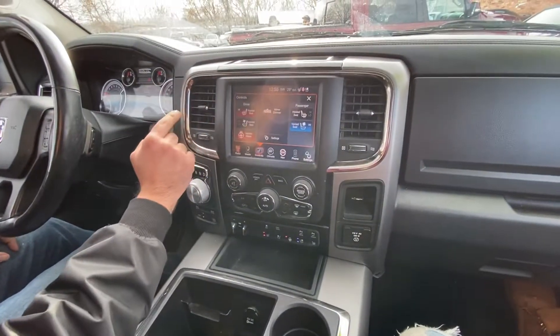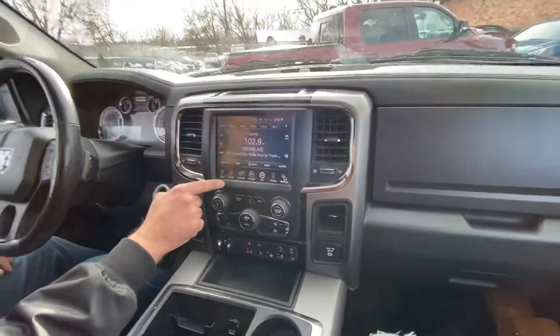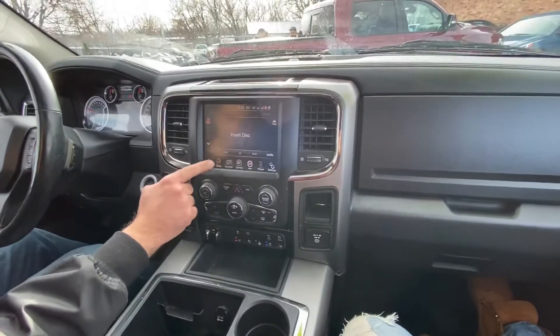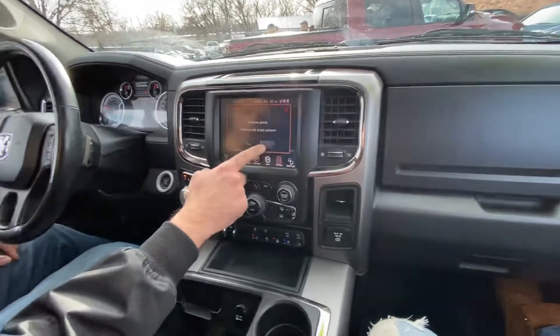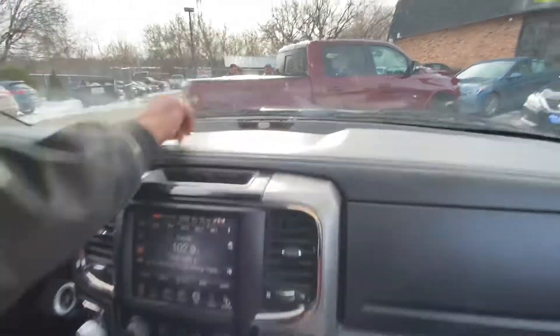You can dim your rear view mirror. You can also connect your smartphone to this vehicle by simply following the directions and going through the process of pairing your phone — it's very simple to do. And as far as the sound system, it's a really nice Alpine sound system.